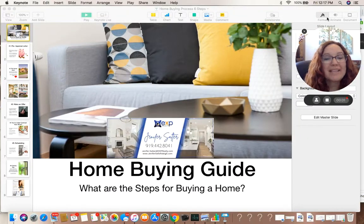Welcome to the Home Buying Guide in Six Steps. My name is Jennifer Salter with eXp Realty.